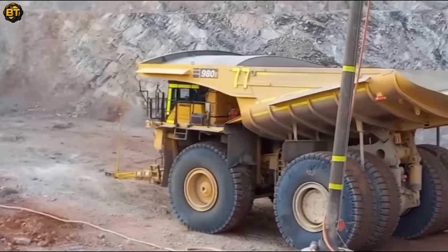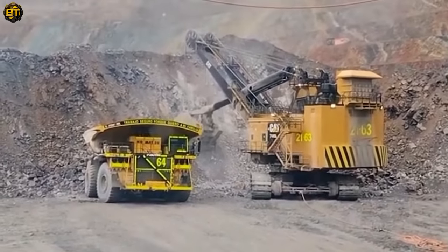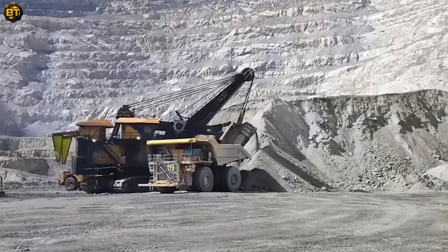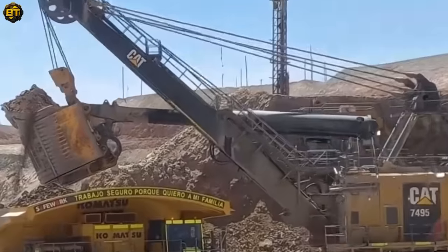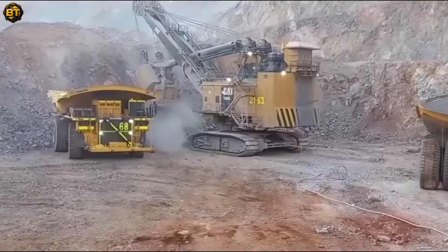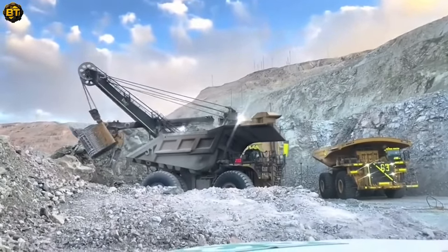Joining the rope shovel in this monumental task are other giant heavy equipment. From haul trucks with enormous load capacities to excavators with their robust digging prowess, every piece plays a vital role in the extraction process. The harmonious symphony of these machines working together underlines the remarkable advancements in mining technology, enabling us to access valuable resources with unprecedented efficiency. The blend of power, precision, and performance in these machines is a testament to human ingenuity and our endless quest for progress.